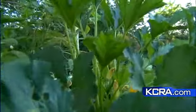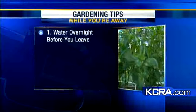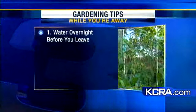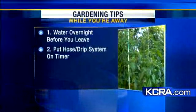A couple of tips: if you're leaving tomorrow, give the garden a good solid watering overnight tonight before you leave — water for a couple of hours at the roots. If you are leaving today and heading out for a long weekend, put your hose or drip system on a timer — that would certainly be helpful.